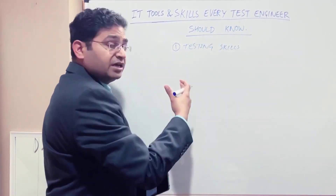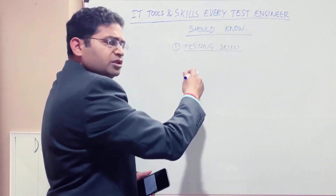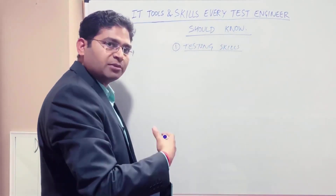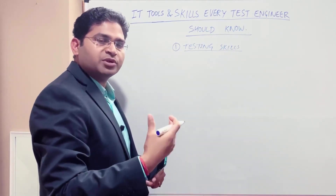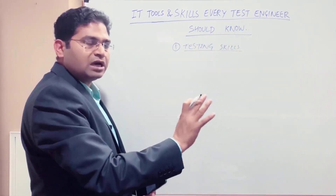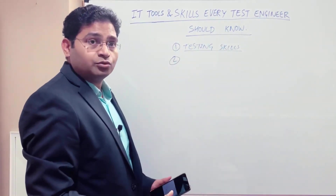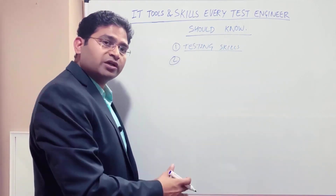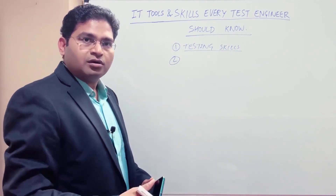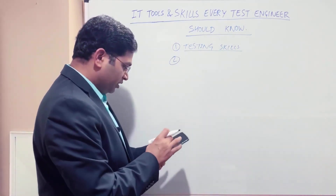Testing skills are the first thing you will learn when building a career in software testing. You might have a subject in college, then do a certification. All those testing principles — how to do testing, write test cases, defect management — that is by default required. But apart from testing skills, there are many more things needed to succeed, crack interviews, and progress in your career.